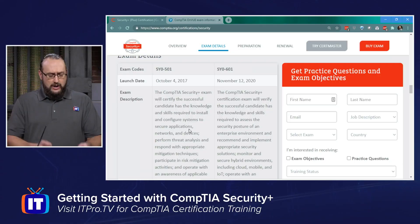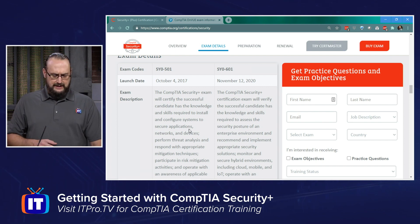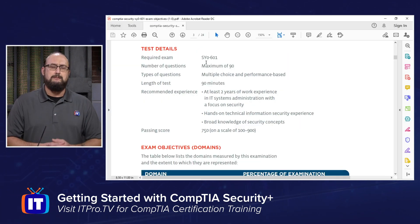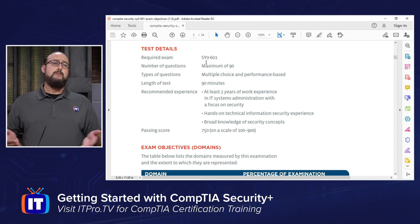Now that you've seen the differences between the 501 and 601 objectives, let's look at the 601 objectives and what we can expect from the domains. On CompTIA's website you can download the exam objectives PDF. The required exam for Security Plus is the SY0-601, and the maximum number of questions — typical for CompTIA exams — is 90 questions.